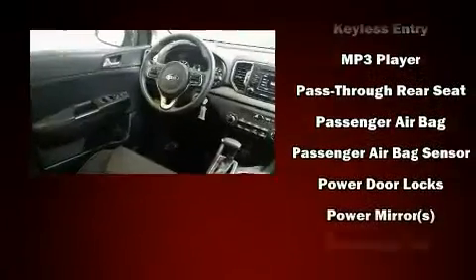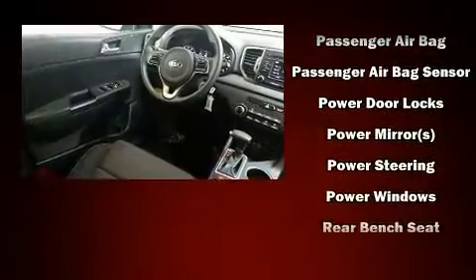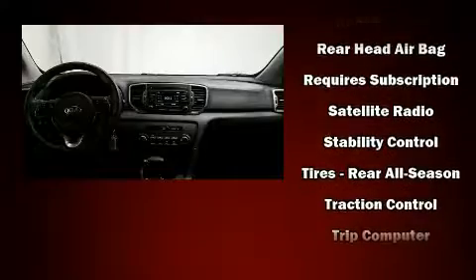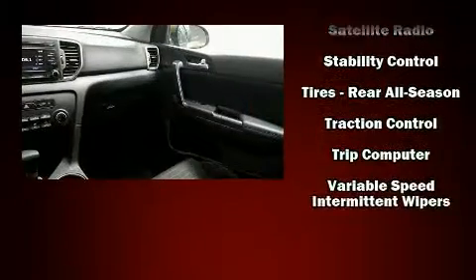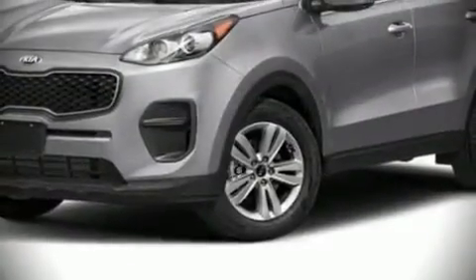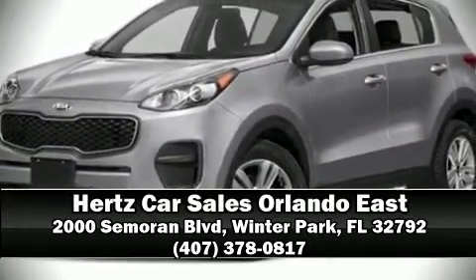Kia also prioritized safety and security by including head curtain airbags, front and side impact airbags, traction control, a panic alarm, and four-wheel disc brakes with ABS. Brake assist technology provides extra pressure when applying the brakes. Please don't hesitate to give us a call.